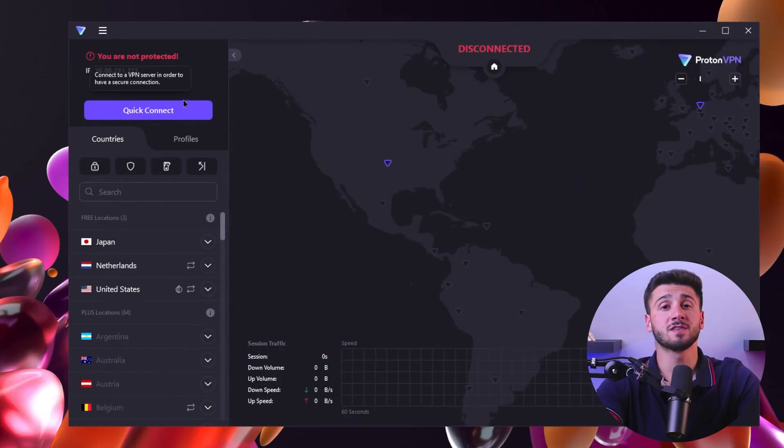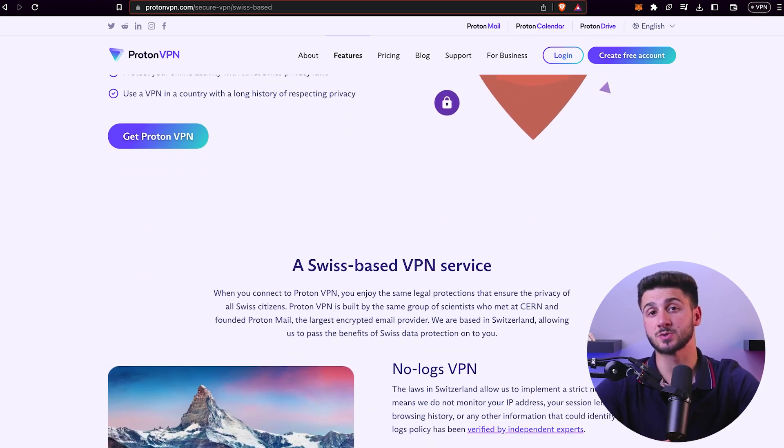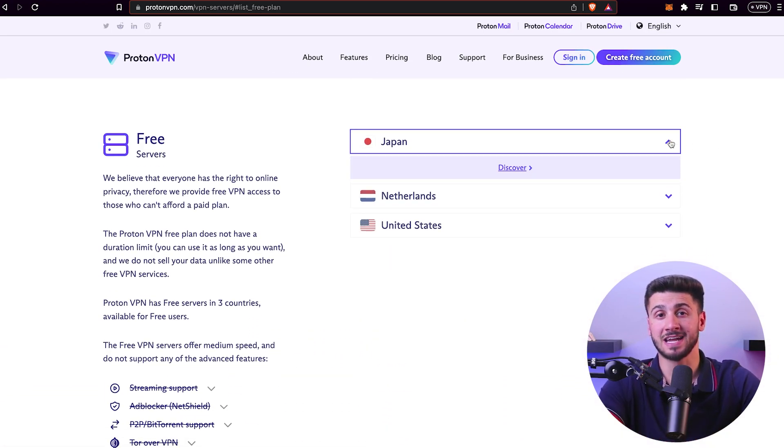Now we move on to Proton VPN. Proton VPN stands out for its high security and performance standards and was created by the same team behind ProtonMail. Similar to the VPNs previously mentioned, it's compatible with Windows 11 and other versions, uses the WireGuard protocol for tunneling, and has a kill switch to prevent IP leaks. It has its headquarters in Switzerland, a country known for its strong privacy laws, and it's worth noting that Proton VPN is open source, which is a plus in terms of security and privacy. It operates under a strict no-logs policy. One downside is that it only supports three countries, and most of its powerful features are only available to premium users. It does not support streaming platforms like Netflix. But despite this, Proton VPN offers unlimited bandwidth, which is hard to find in other free VPNs.